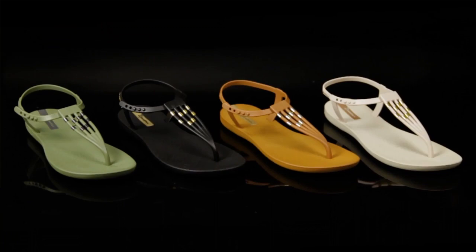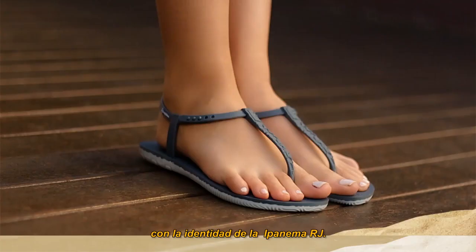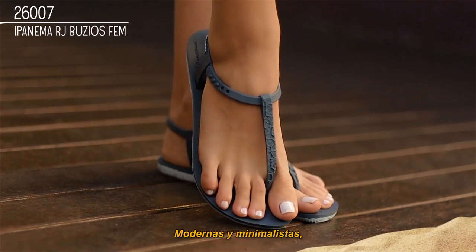The new Buzu style blends Ipanema's popular T-strap sandal with the Ipanema RJ identity. Modern and minimalist, the fish-scale textured straps reference the most current trend: sustainable fashion.